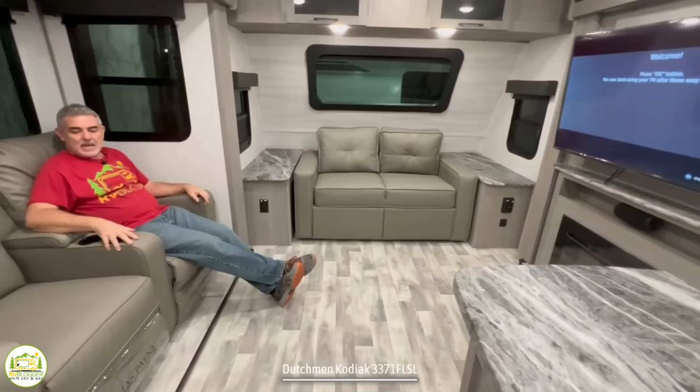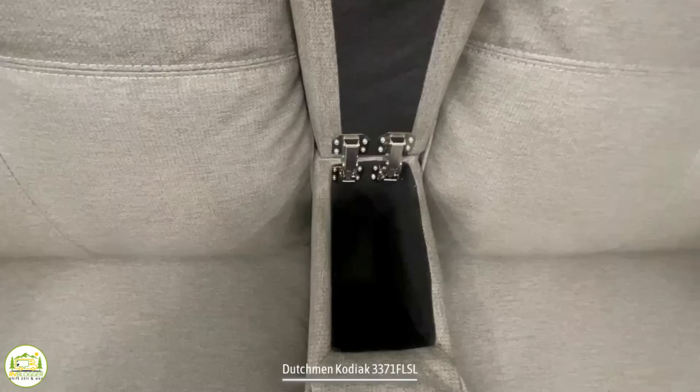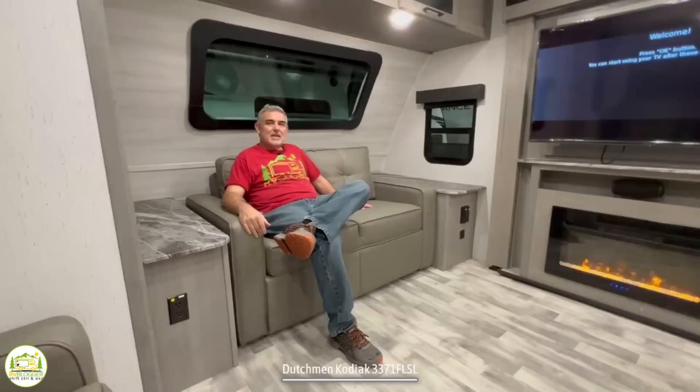Just past the dinette is the living room. I'm sitting in movie-theater-style seating with a manual recline — you can sit here, relax, watch TV, enjoy your fireplace. There are also a couple of cup holders built in, and this little compartment flips up so you can keep your remotes in there.